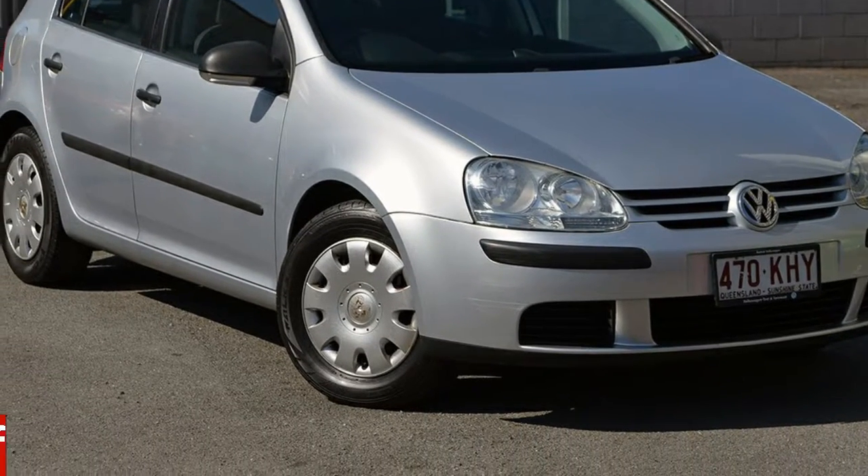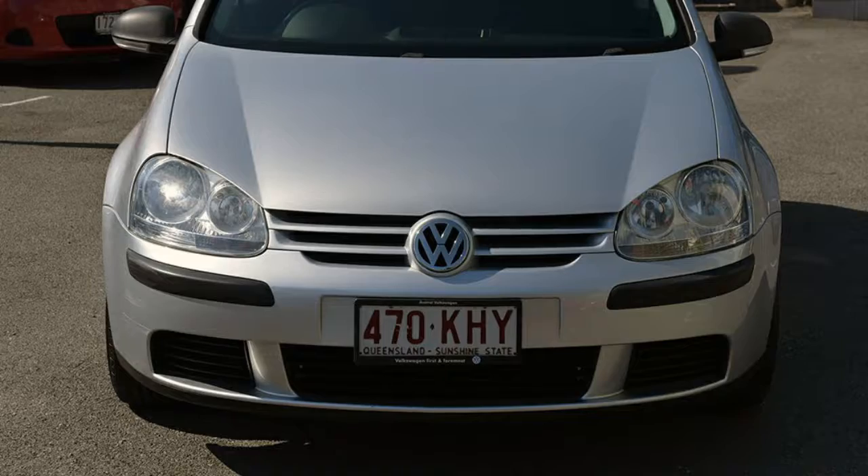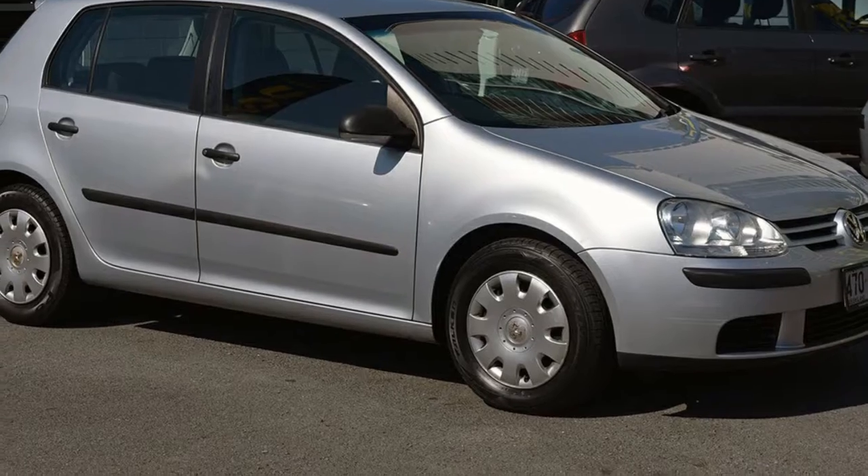Look no further than this 2007 Volkswagen Golf. This Golf has an efficient 1.6L engine that gives you more control with its manual transmission.